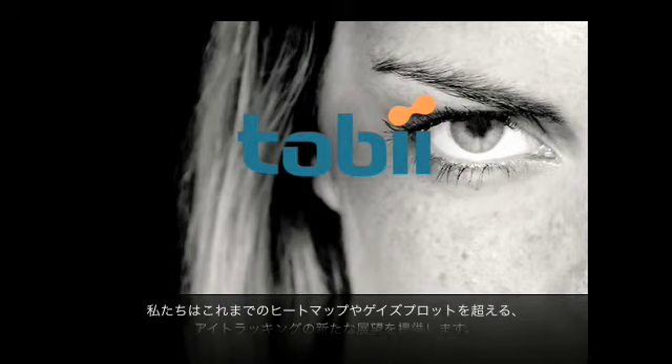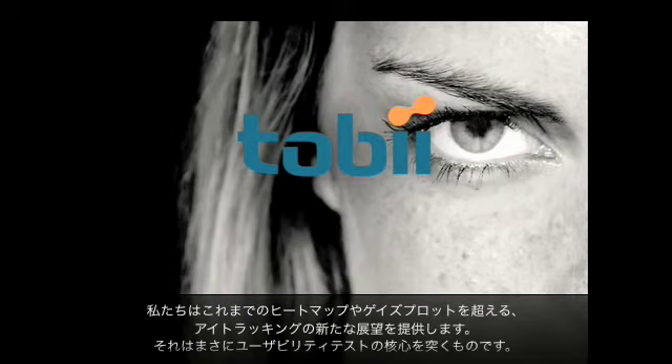We'll give you a new perspective on eye-tracking that goes beyond heat maps and gaze plots. It goes right to the heart of usability testing.